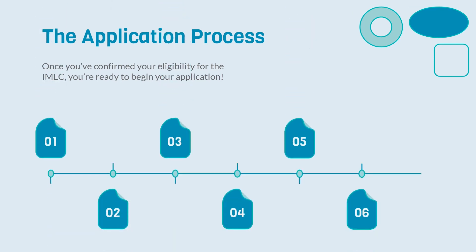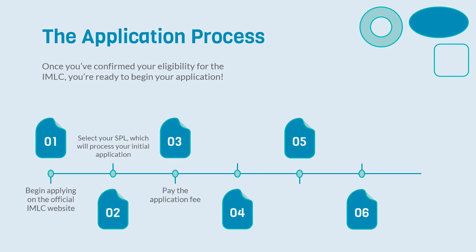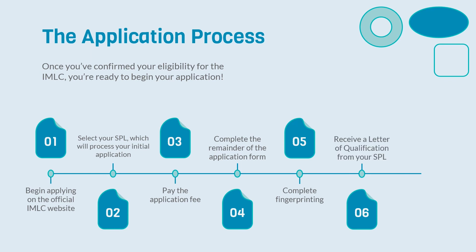Once you've confirmed your eligibility — which you can also do through the IMLC quiz page found on Barton Associates' website — you're ready to begin your application. Start by filling out the application form on the official IMLC website. Select your SPL, as this is the state that will process your initial application. Next, pay the application fee, complete the remainder of the application form, and complete fingerprinting. If your SPL finds you qualified, you should receive a letter of qualification. Lastly, select the licenses you want, pay state fees, confirm the transaction with DocuSign, and sit back and relax.